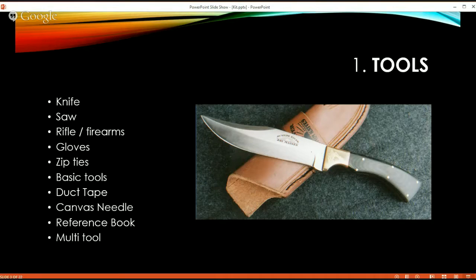A saw — I carry one that looks like a pruning saw but folds in half so it can be stored away; it's very small. Depending upon the area you go into, you may want to carry a rifle or firearm. I have friends that regularly work in Alaska, and when they're out in the field, they carry a firearm for protection against wild animals. So as soon as they get off the plane in Alaska, they pick up their firearm.